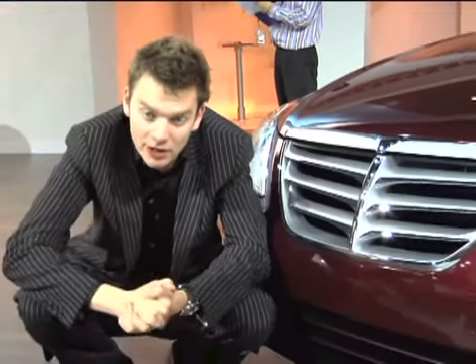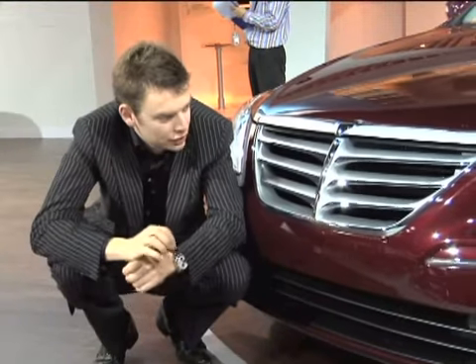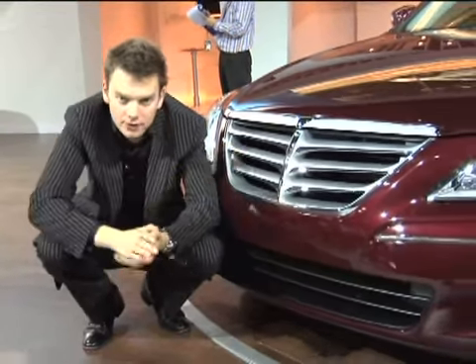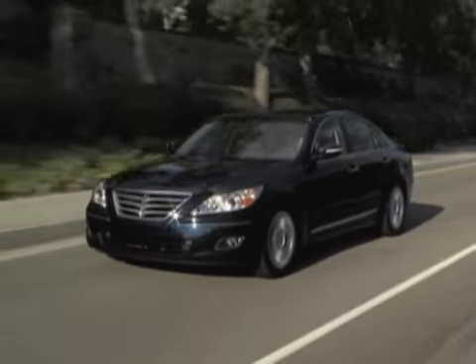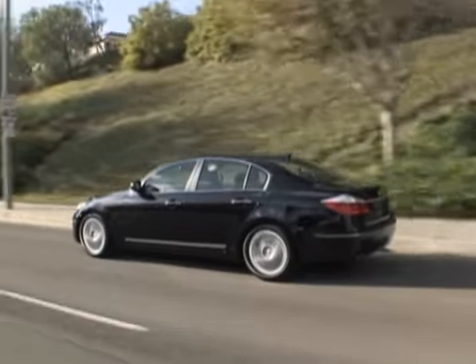Not unusually in an executive car, the Genesis' styling is very conservative, but there is one interesting feature, which is this prototype grille. It doesn't have a Hyundai badge — and is this an acknowledgement that in this sector of the market, badge snobbery is still a problem?